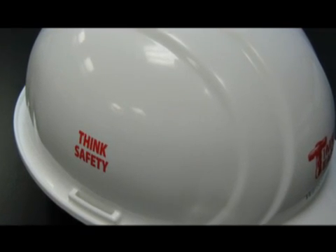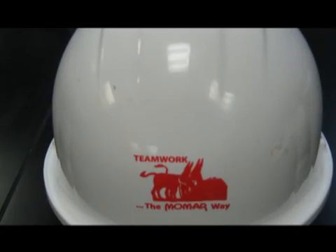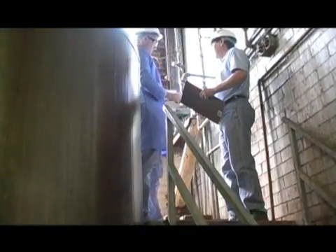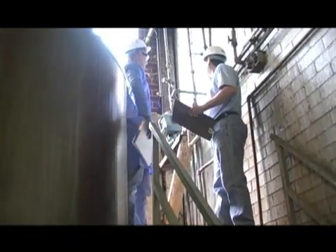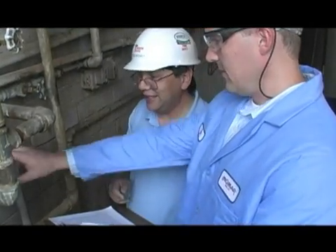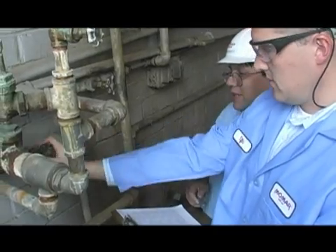MoMAR timber team members realize that safety, like most things, can only be fully realized through teamwork. When MoMAR timber team members meet with plant personnel about product applications, process recommendations, or the development of new processes, the top priority is to increase the level of safety while improving efficiency and enhancing the maintenance of equipment.